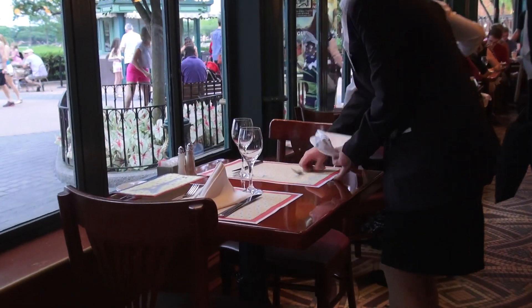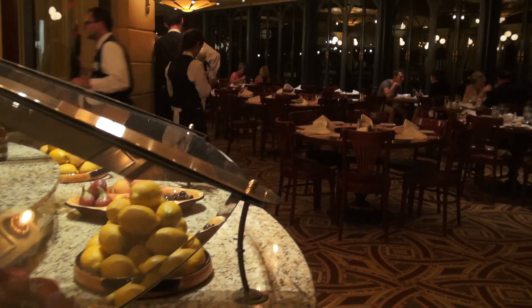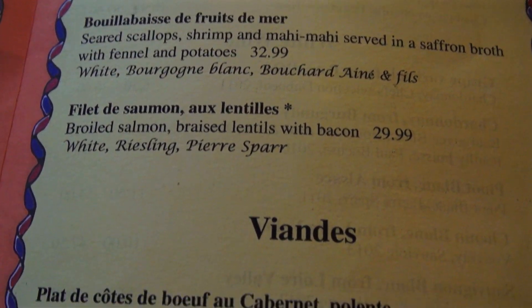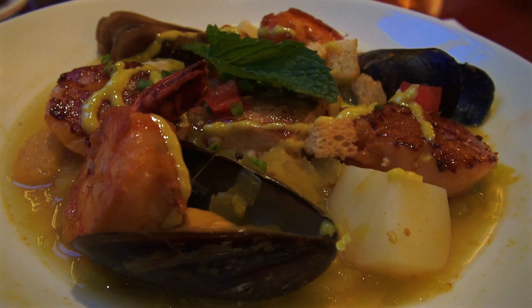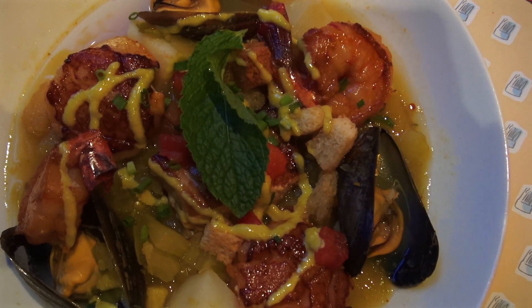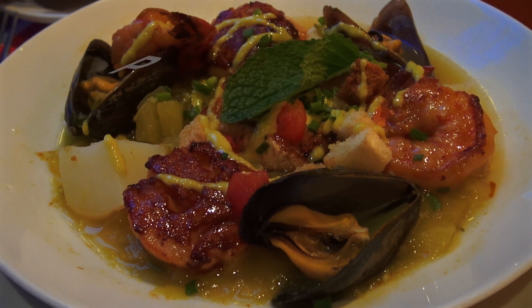Now that I'm hungry, let's head over to France for dinner — Chefs de France. This is a restaurant I've never eaten at before. It's kind of like a bistro, with a more casual feeling than the restaurant above it. I looked at the menu — bouillabaisse sounded really good, along with a glass of wine. Very pleased with the presentation. I love mussels, I love seafood. WDW Prince recommendation: bouillabaisse at Chefs de France. For dessert, I got the chocolate pastries with vanilla ice cream.